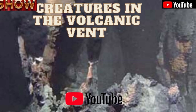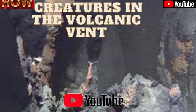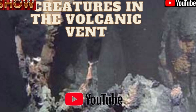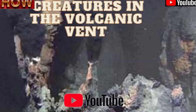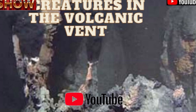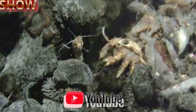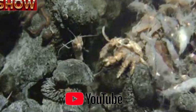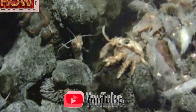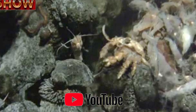Remarkable images of life from one of the most inhospitable spots in the ocean have been captured by scientists. Researchers have been surveying volcanic underwater vents, sometimes called black smokers, in the Southwest Indian Ridge in the Indian Ocean. A UK team found an array of creatures living in the superheated cracks in the bottom waters, including yeti crabs, scaly foot snails, and sea cucumbers. They believe some of the species may be new to science.